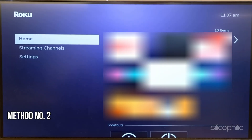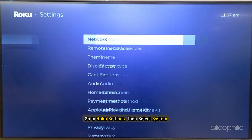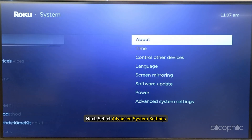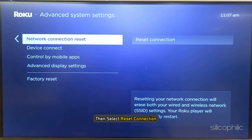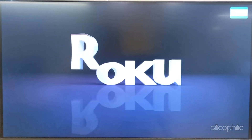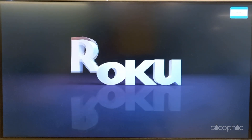Method 2: Reset the connection. Go to Roku Settings, then select System. Next, select Advanced System Settings. Select Network Connection Reset, then select Reset Connection. Wait till the process is complete. Once the process finishes, check if this could fix the issue.